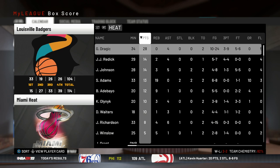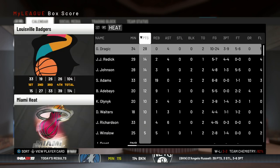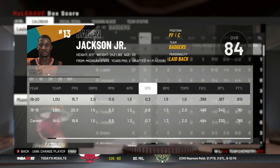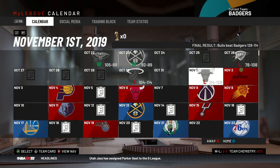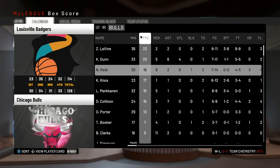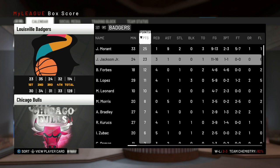Next up we got the Miami Heat and we lose by 10. Goran Dragić drops 28 points and four assists, JJ Reddick puts up 14. We didn't have anybody score over 16 points. Then the Bulls beat us by 14 — Zach LaVine with 23, Dunn with 20.